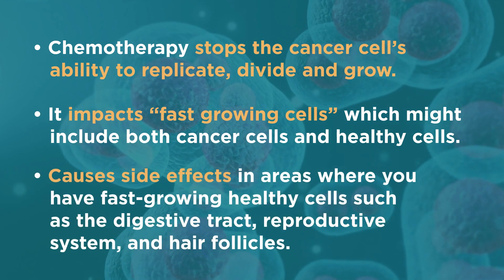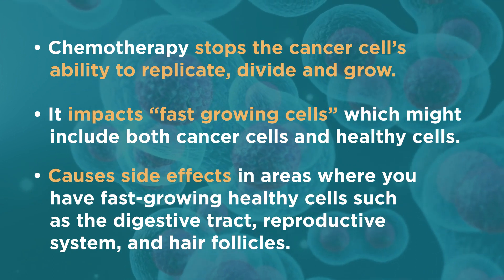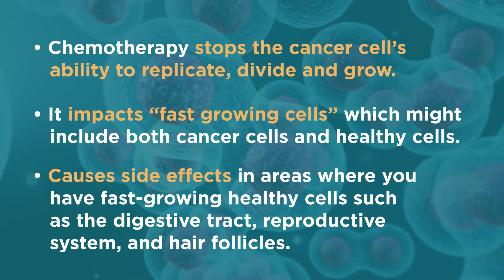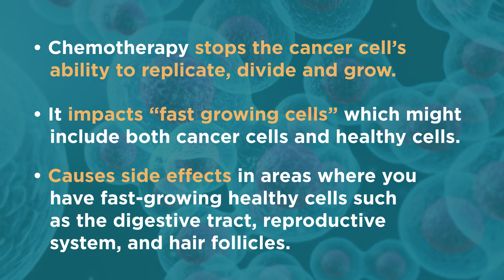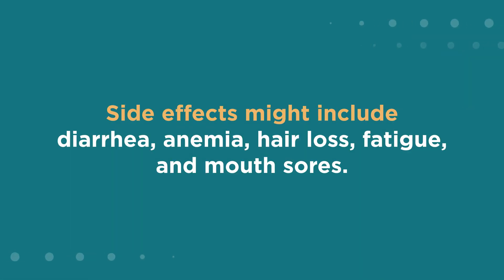Chemotherapy causes side effects in areas where you have fast-growing healthy cells, such as the digestive tract, reproductive system, and hair follicles. Side effects might include diarrhea, anemia, hair loss, fatigue, and mouth sores.